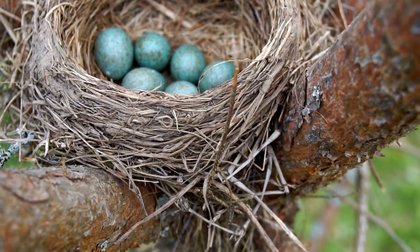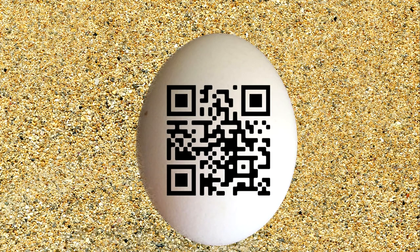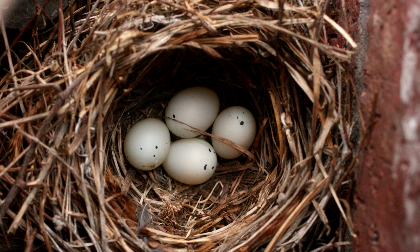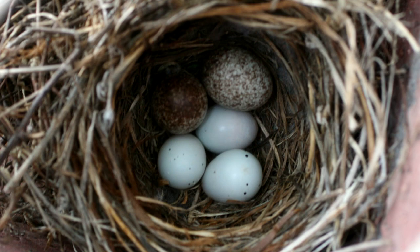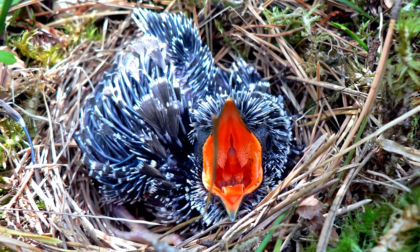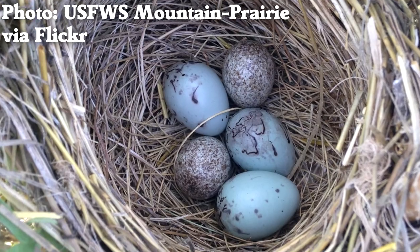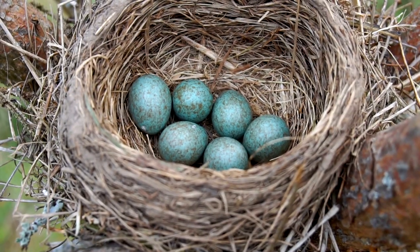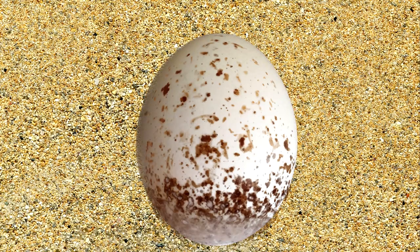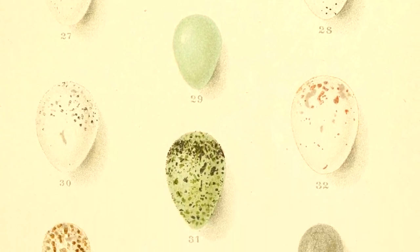A final reason for egg speckles is perhaps the most surprising of all, which is that it lets a bird identify its own eggs. There are birds that don't build nests and lay their eggs in the nests of other birds — these are brood parasites, and their hosts are hurt by caring for a baby bird that is not their own. Some brood parasite chicks will push out the other eggs or attack the other chicks after they hatch. So if a host can identify and remove a rogue egg, it is always a good thing. A unique pigment pattern acts like a label that lets birds identify their own eggs, and this is a common adaptation in many different birds.